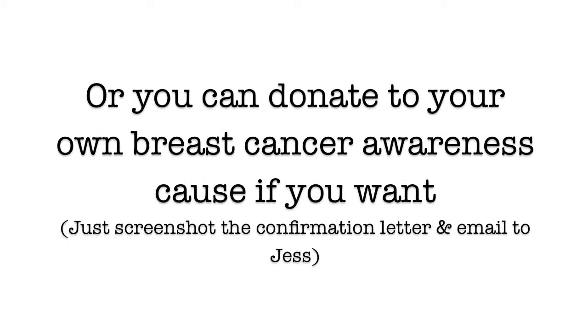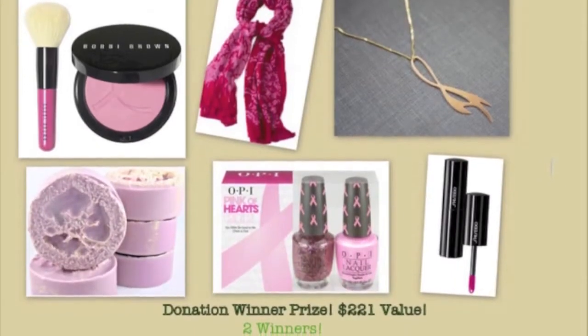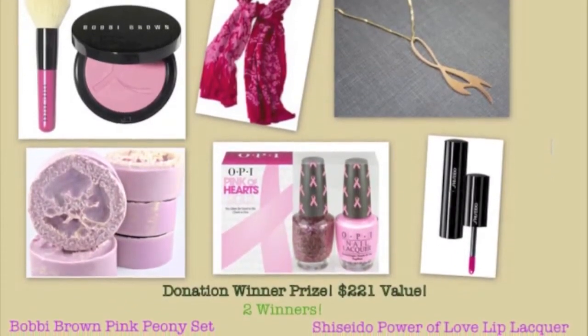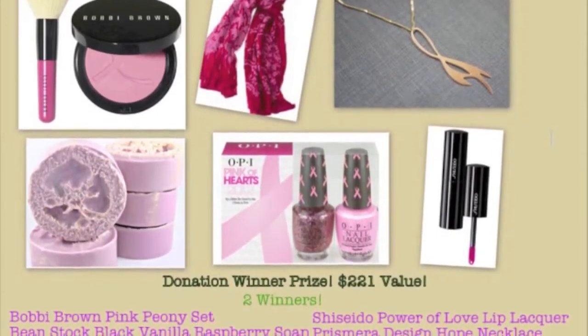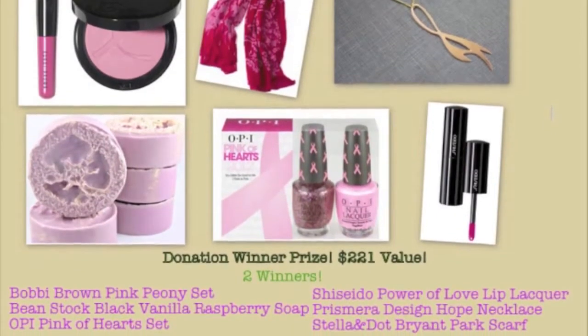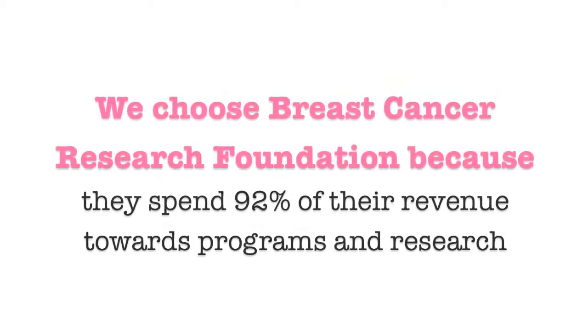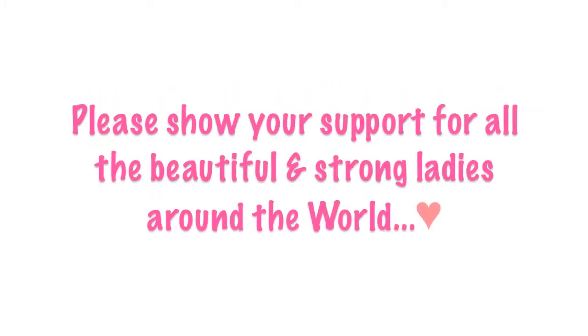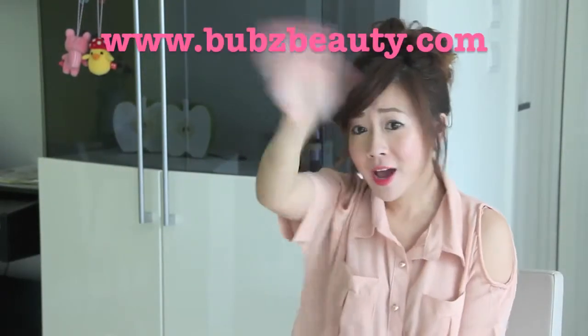You can't donate to your own breast cancer awareness cause. The donation prize includes a Bobbi Brown Pink Peony set, Beanstalk Black Vanilla Raspberry Soap, OPI Pink of Heart set, Shiseido Part of Love Lip Liqueur, Prismera Design Hope Necklace, and a Stella and Dot Park scarf. We chose the Breast Cancer Research Fund because they spend a high percent of their revenue towards programs and research. The contest starts today and ends in two weeks. Please show your support for all the beautiful and strong ladies across the world. Thank you so much for watching, guys. Pink pink, everyone — bye-bye!